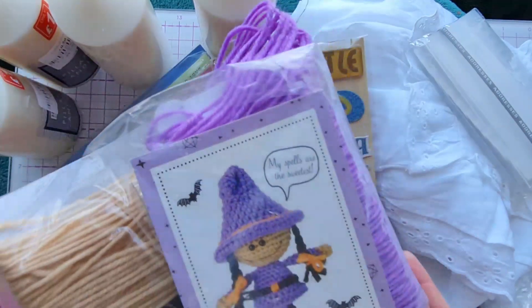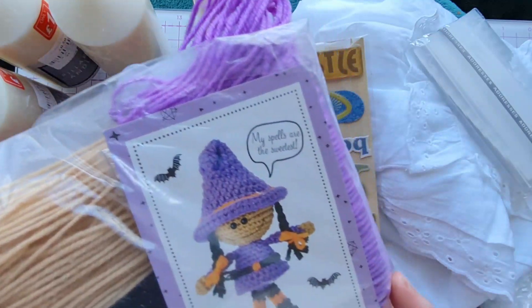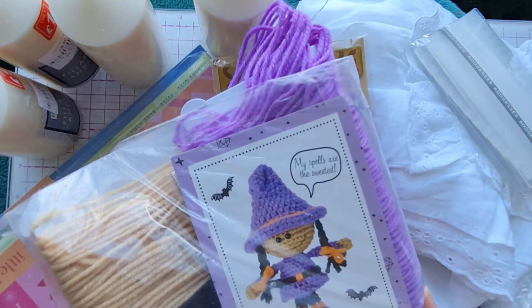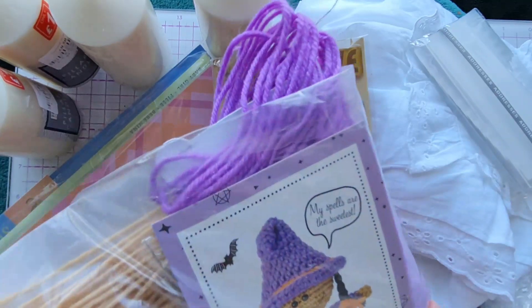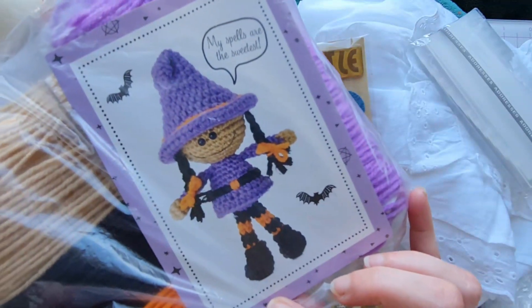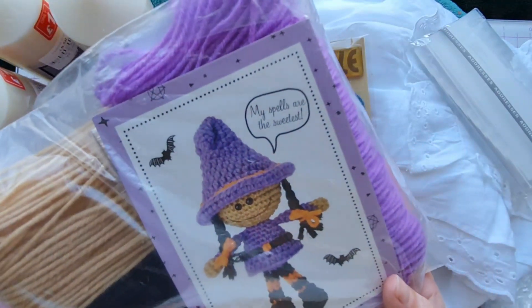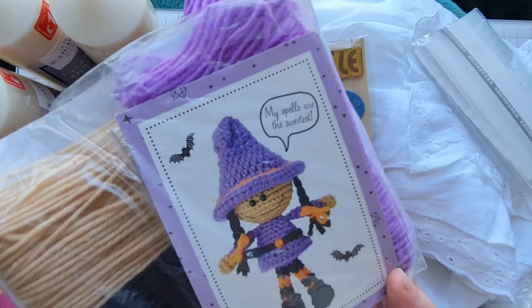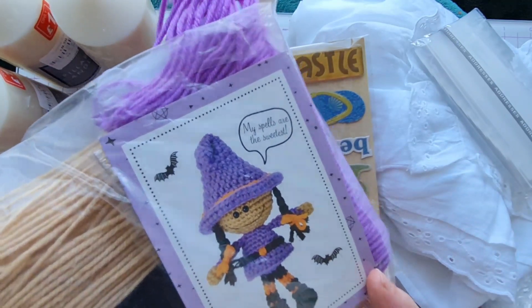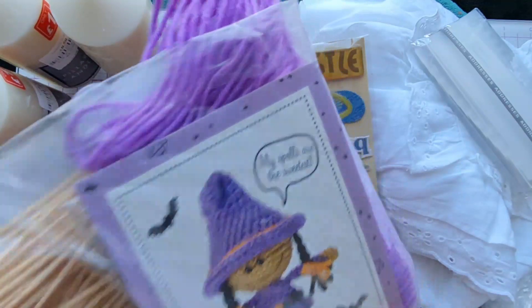Next up, we picked up this craft kit for a little spooky witch. But on closer inspection when we got home we noticed it doesn't have the pattern — although all the wool is there and the picture of the finished witch, there isn't a pattern. So if anyone out there has a pattern or knows where we can get the pattern for this witch, please drop us a comment below because we'd love to make up this little spooky witch.